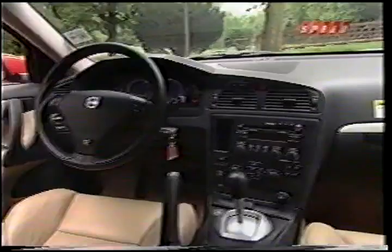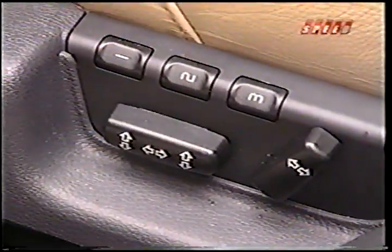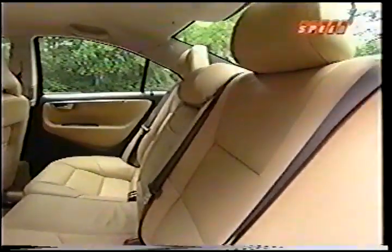Inside the S60R, the materials and the fit and finish are excellent. Our tester came with full power and heated leather seats that featured more aggressive side bolsters.